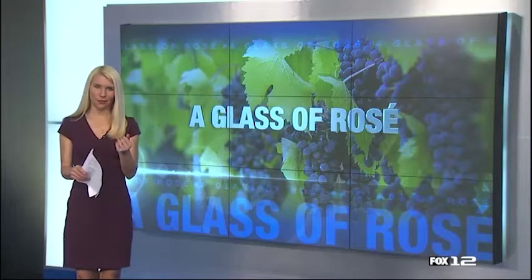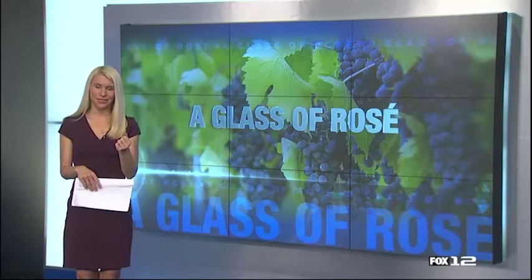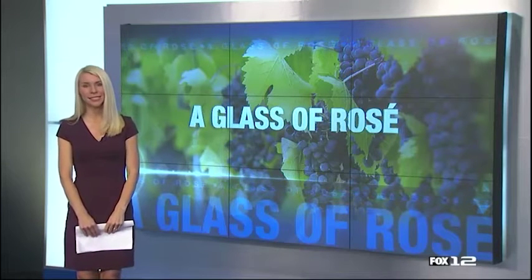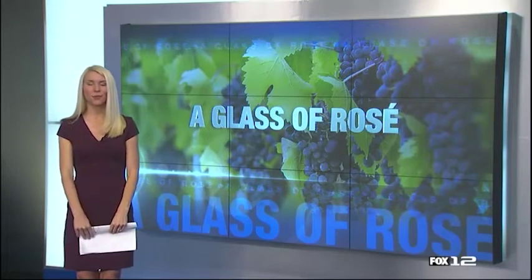You know what other alcoholic beverage is known to be good for you? Red wine. Today we are learning a little about pairing its cousin, a rosé, with the perfect meal. Moore's wine expert has more.